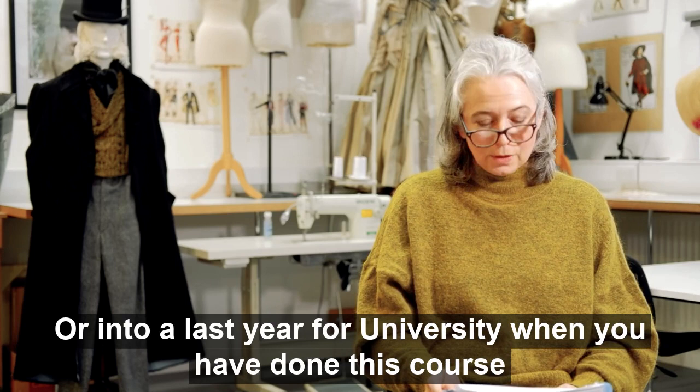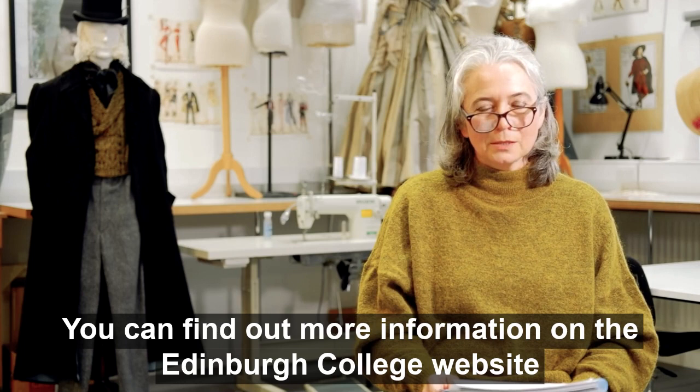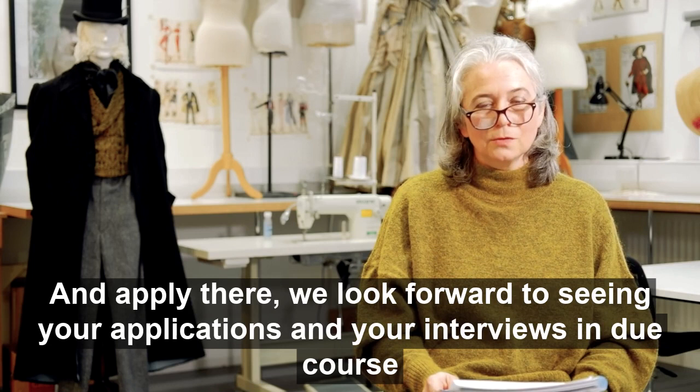You can find out more information on the Edinburgh College website and apply there. We look forward to seeing your applications, your interviews, and your energy. Thank you.